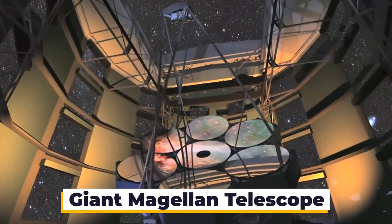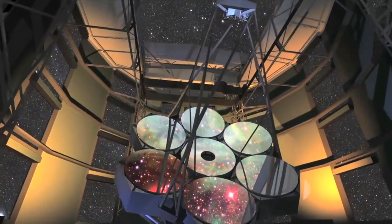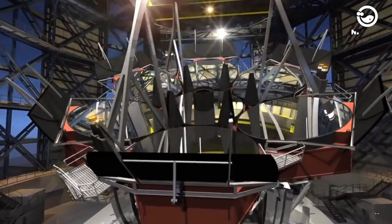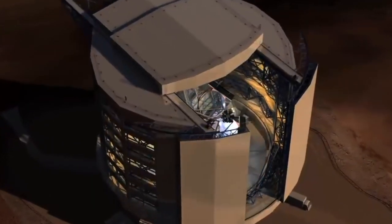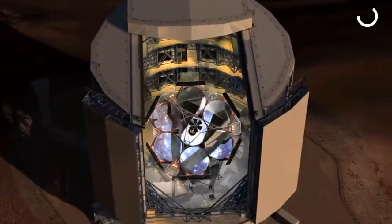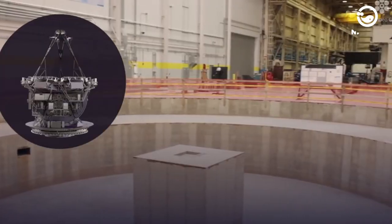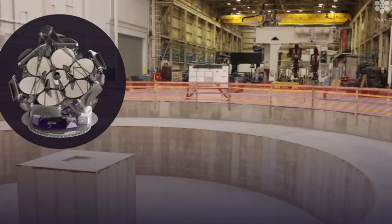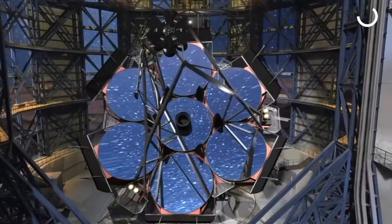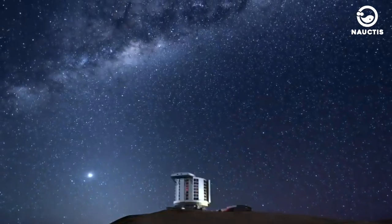Giant Magellan Telescope. Comprising seven of the largest individually crafted mirrors ever made, arranged in a pattern resembling a large flower, this telescope promises both aesthetic beauty and breathtaking views. Each mirror segment with an 8.4 meter diameter weighs 18 tons and takes four years to create, due to the precision and finesse required. Once operational, this instrument will house 10 different instruments for studying the composition of distant planets and the early formation of galaxies.